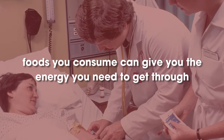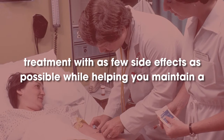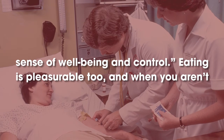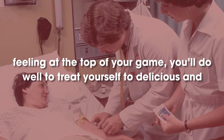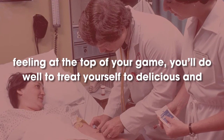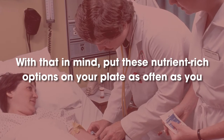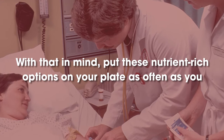The foods you consume can give you the energy you need to get through treatment with as few side effects as possible while helping you maintain a sense of well-being and control. Eating is pleasurable too, and when you aren't feeling at the top of your game, you'll do well to treat yourself to delicious and nutritious eats. With that in mind, put these nutrient-rich options on your plate as often as you can.